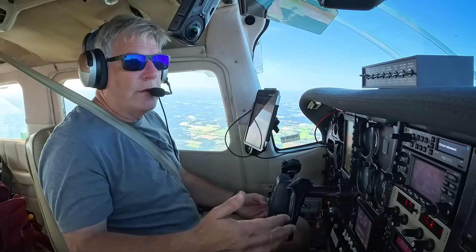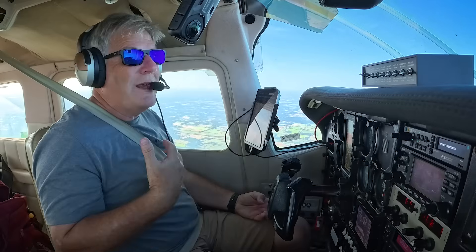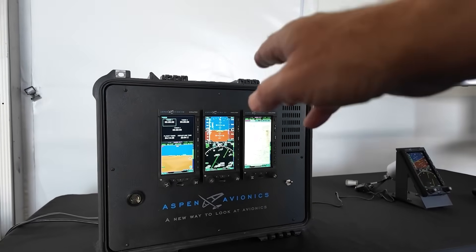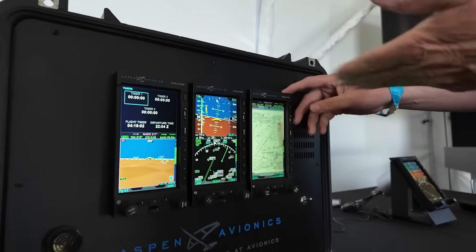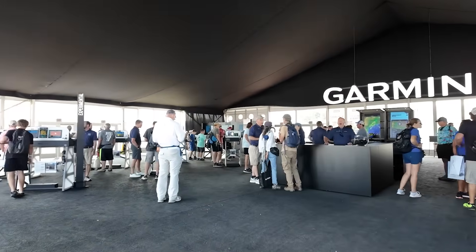When you go to the smaller companies, like Aspen — Aspen, to me, is just as good. I've got the new Pro Max system, which is the three screens. I went to AirVenture and talked to the president of Aspen, and he flies. The people there, you can talk to them — they're pilots for the most part. I didn't feel that at Garmin.